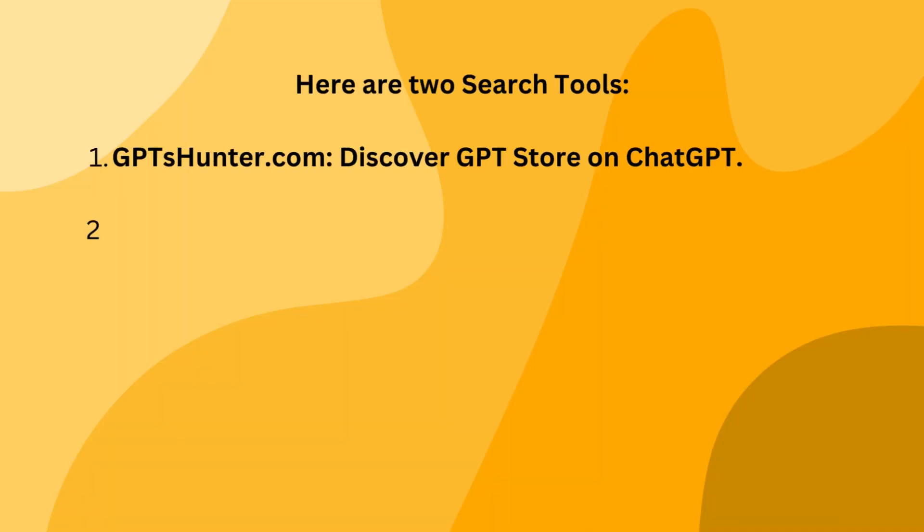Next question: how do I search for custom GPTs? Here are two search tools you could use. Links of both tools are pasted below.